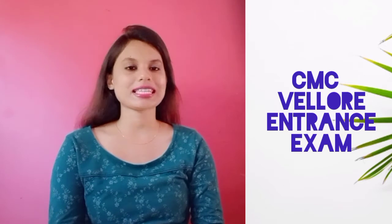Admission in MBBS or BDS courses will be provided based on NEET scores. In this video we are going to talk about the entire details about CMC Vellore including its application form, fees, eligibility criteria, as well as exam pattern.